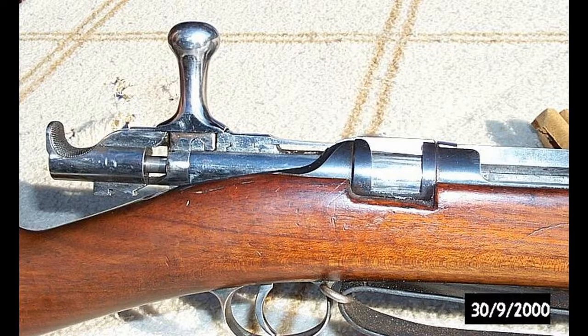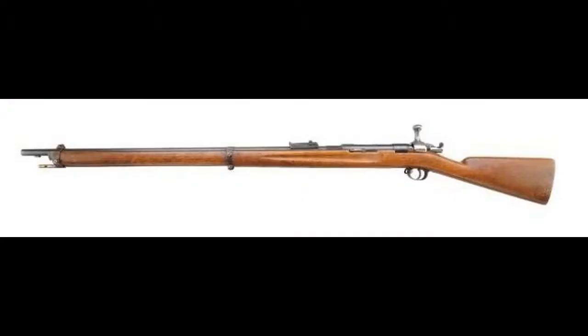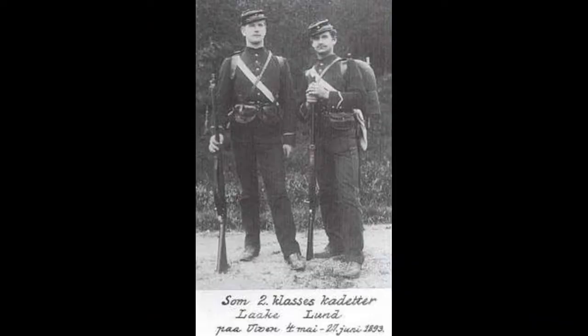From the mid-1920s and until the German invasion of Norway, it was possible for civilians to buy surplus Jarman rifles for about a quarter of what a brand new Krag Jensen would cost.